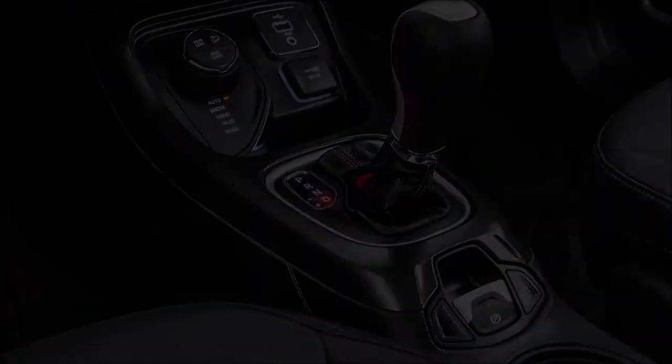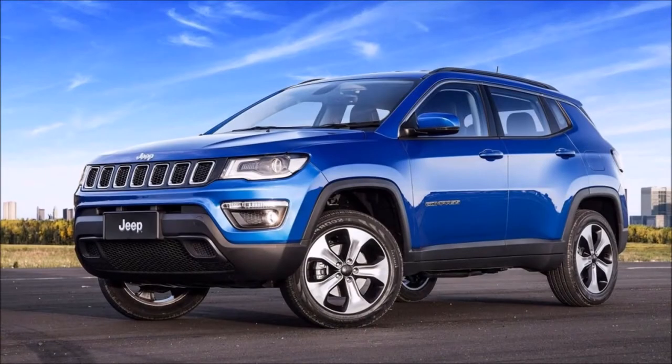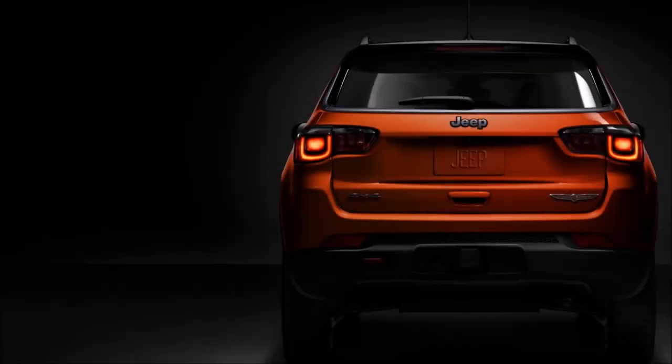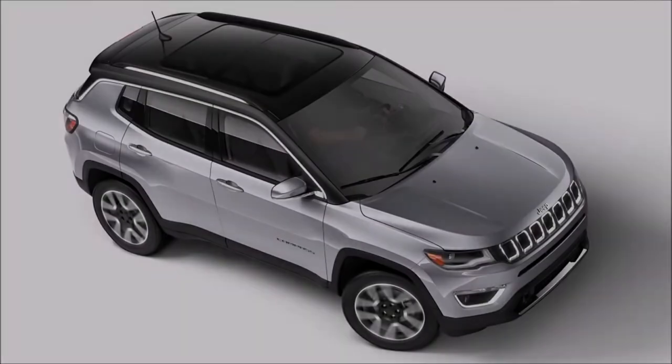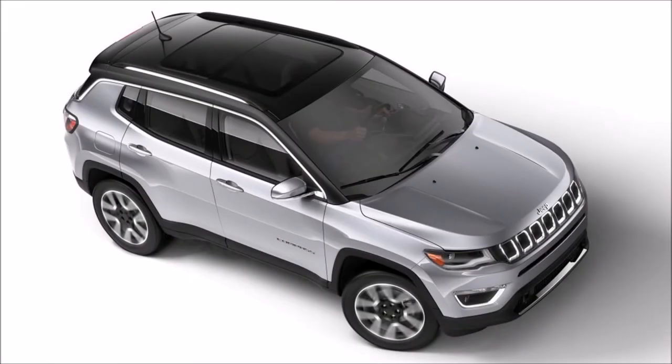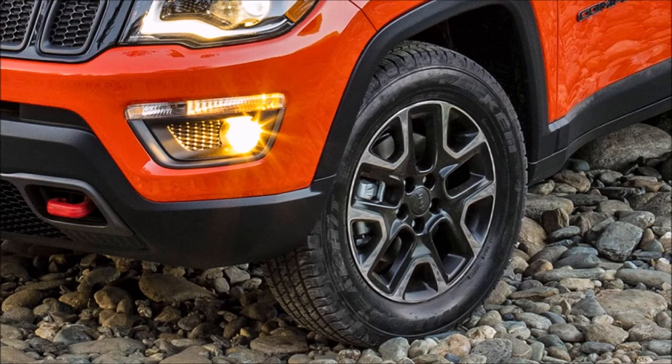Higher variants will get four-wheel drive. A 1.6-litre petrol unit is also expected to feature in this Jeep. The car is expected to come equipped with features like an 8-inch touchscreen for its Uconnect infotainment system and as many as seven airbags. Enthusiasts will be keen on four-wheel drive versions, which are likely to get a low-range gearbox and a locking differential to enable the car to get out of sticky situations.